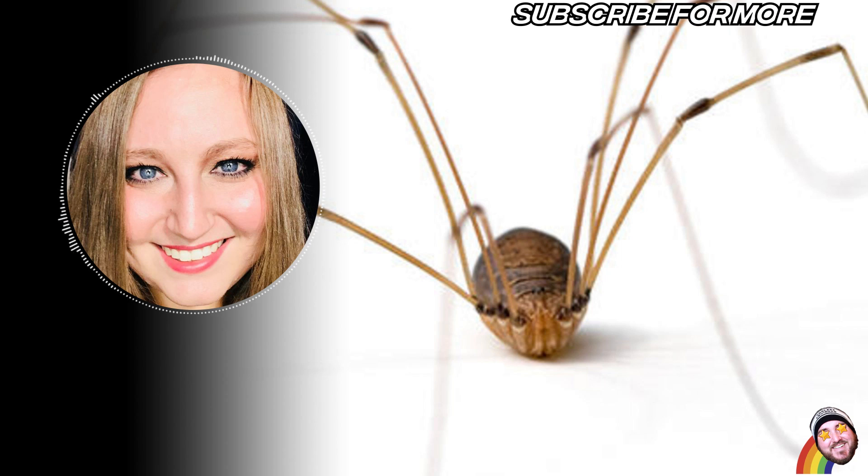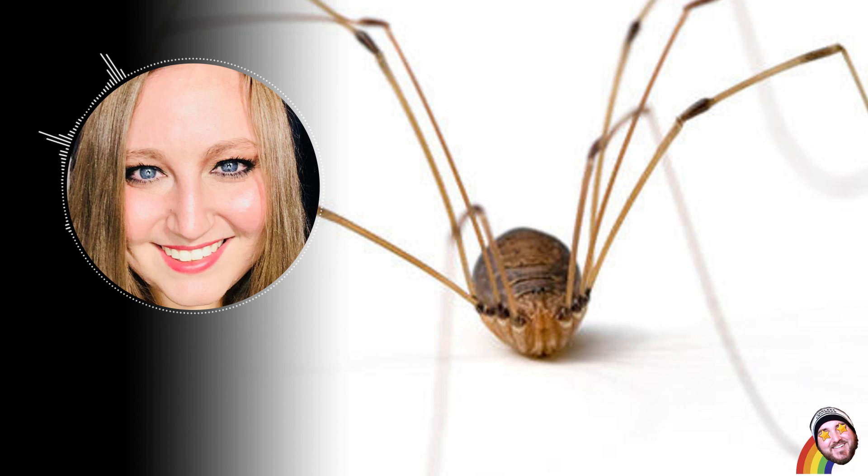Daddy longlegs are actually more closely related to scorpions than spiders. They only have one set of eyes, don't produce silk, and have a fused body. And unlike some misinformation you've certainly heard, they are not venomous. And they don't not bite you because their mouths are too small.